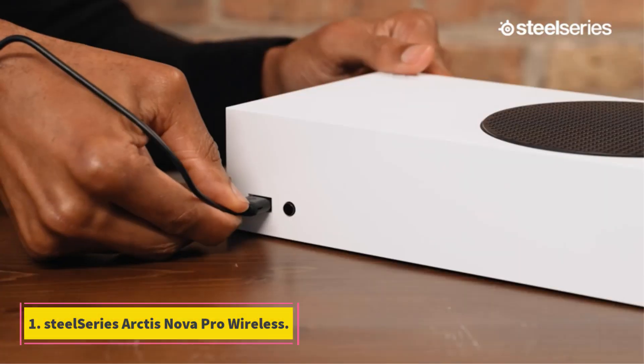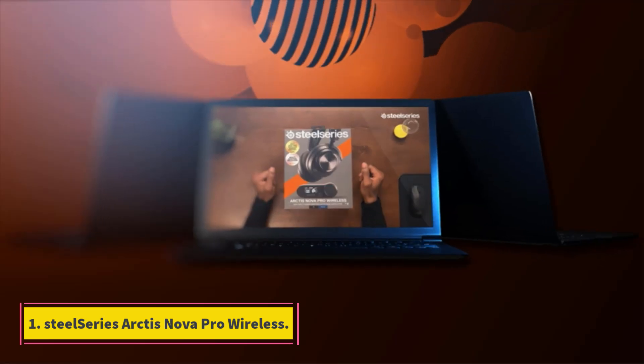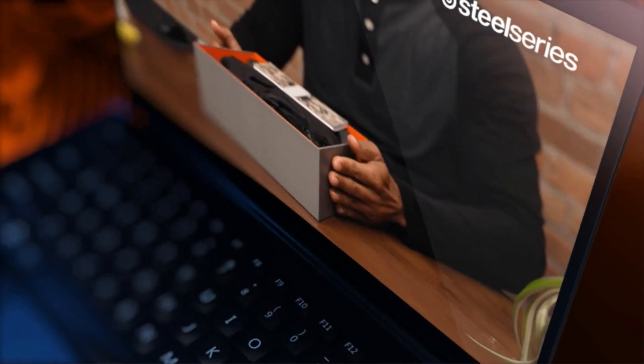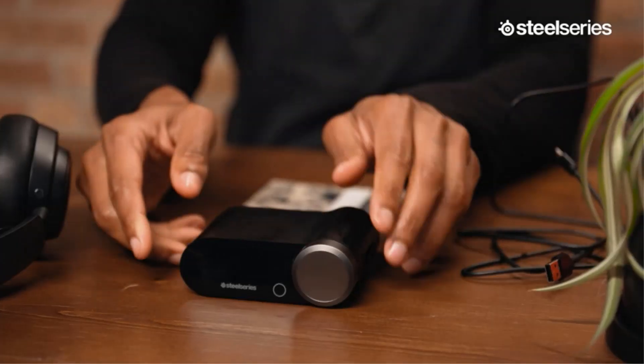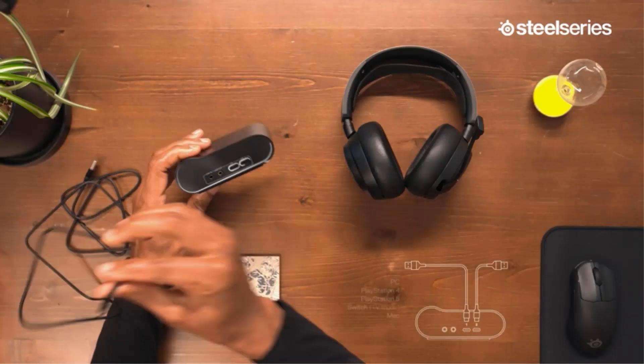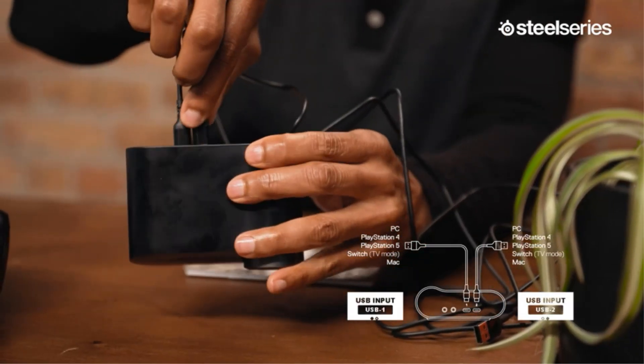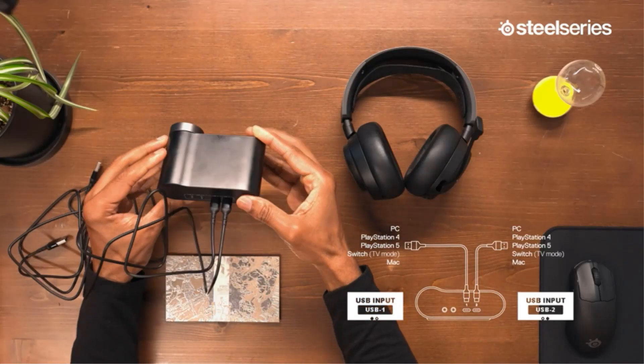Number 1: SteelSeries Arctis Nova Pro Wireless. It's hard not to fall in love with the SteelSeries Arctis Nova Pro Wireless. You still get all the great features of the previous SteelSeries Arctis Pro Wireless with some new technology, including active noise cancellation and improved audio all around.